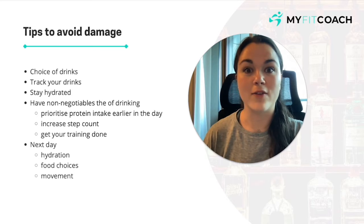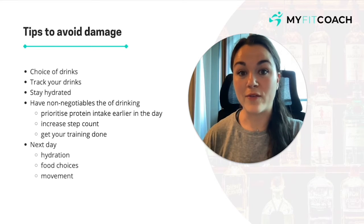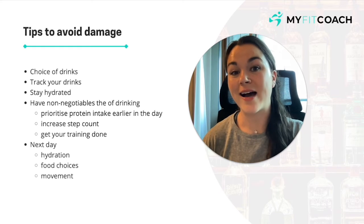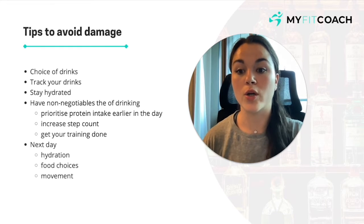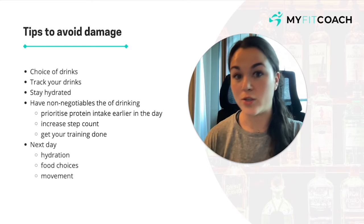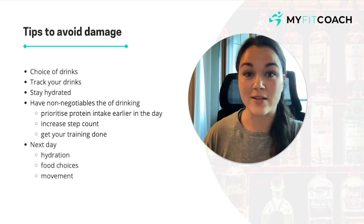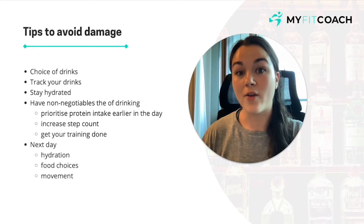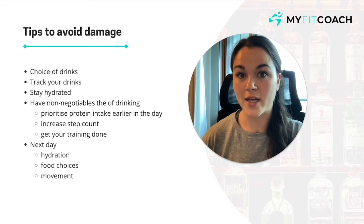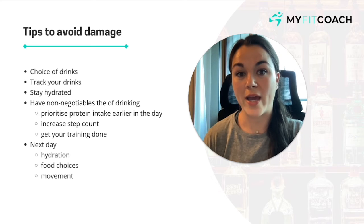Stay hydrated — if you can have a glass of water in between your drinks, that's going to be really beneficial, slow you down, and keep you feeling hydrated. Another big one: have non-negotiables on the day you're going drinking. Prioritize your protein intake earlier in the day so you don't have to worry about it. Increase your step count — potentially add 2,000 steps to your normal step goal. Get your training done ahead of time so you're not having to worry about training when you're a little hungover or fatigued.